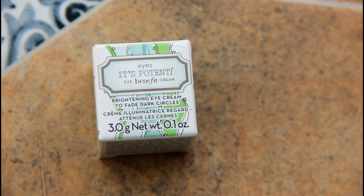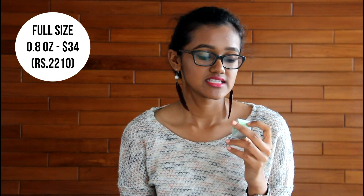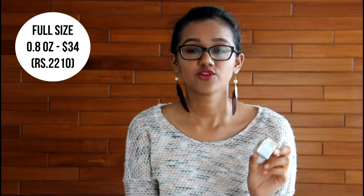Today I'm going to review the Benefit It's Pretend eye cream — it's called 'It's Pretend' with an exclamation mark, which means you're supposed to get excited. On the box it says it's a brightening eye cream to fade dark circles. This is not the full size — it's just 0.1 ounce. The full size is 0.8 ounce for $34. I got this as part of a package that included a moisturizer and a primer.